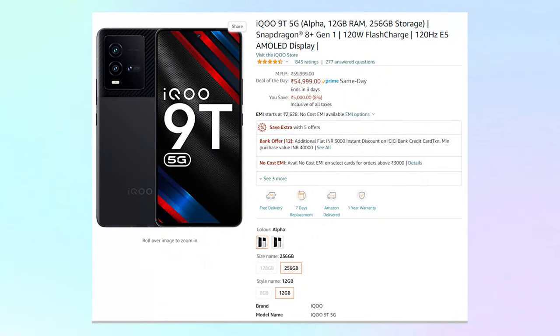The price is ₹59,999 on Amazon, but you can also get it for ₹54,999, which is a great deal. If you want to check out this phone or know more about it, I will put a link in the description below. If you like these short and crispy videos, please like this video and subscribe to my channel. I'll see you in the next one — bye-bye!